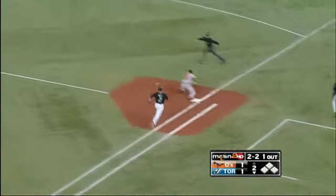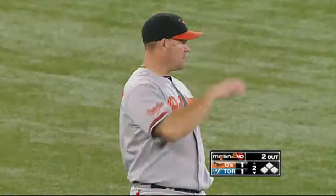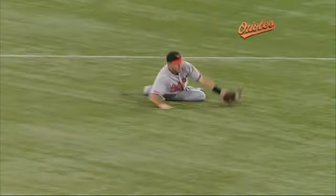He gets to his left, down on the knee, gets up and throws — and what a scoop by Brandon Snyder on the back end. So there's your defense, as he cuts to the hole and Snyder helps them out on the back end.